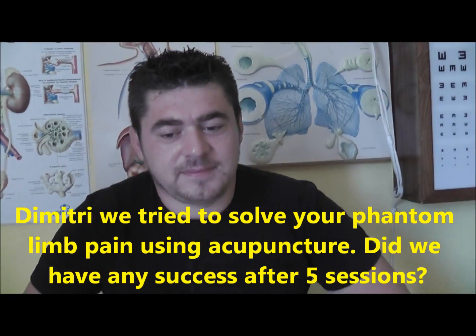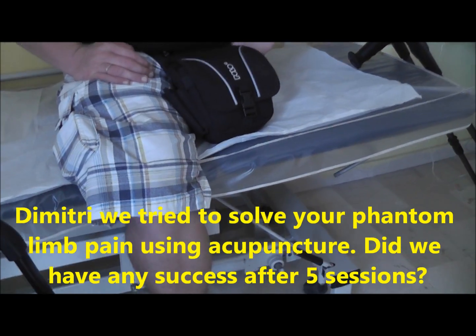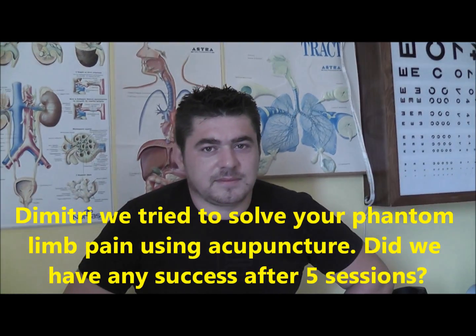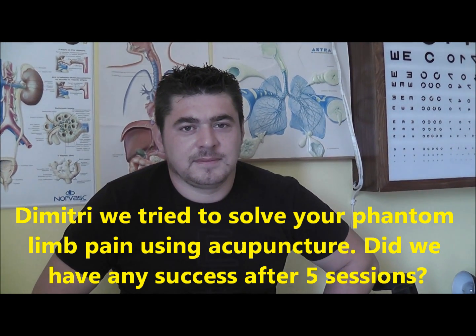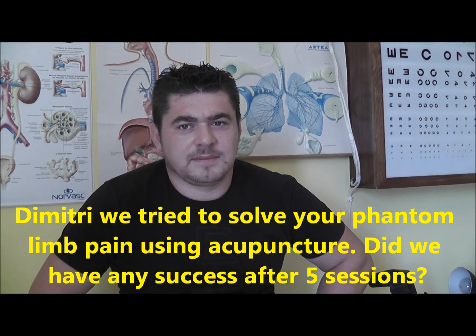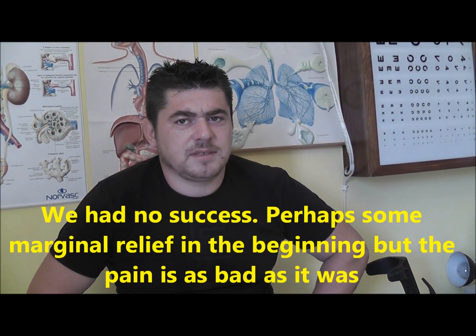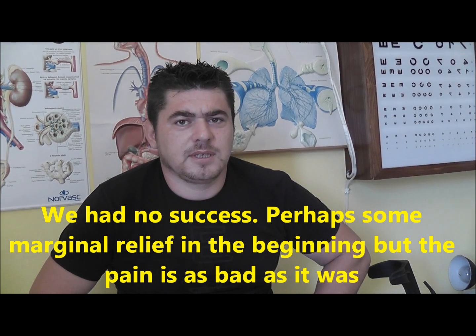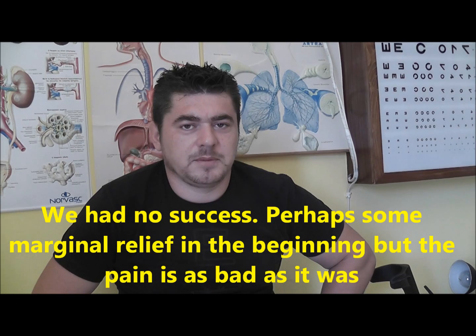We tried to address the phantom limb pain over 5 sessions. Did we have some success? The patient reports some success in the beginning, but the pain continues.